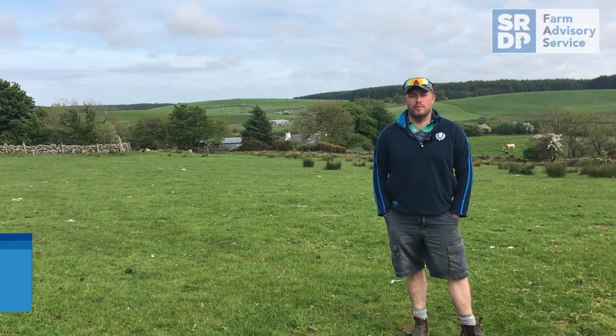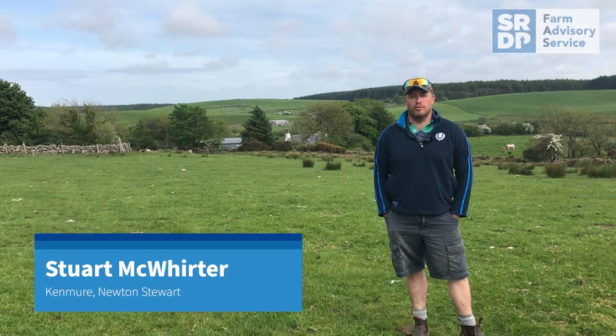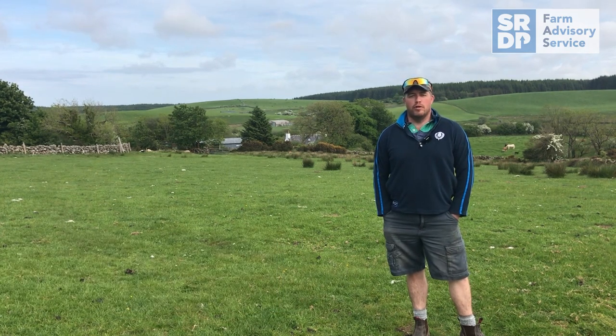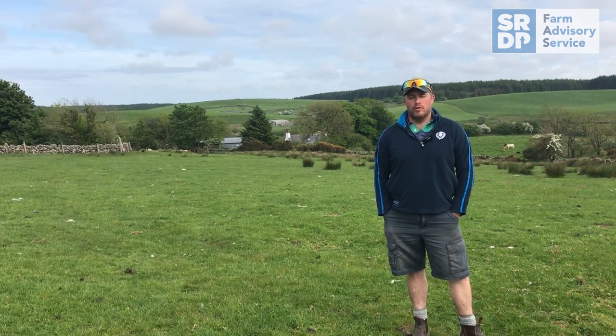Hello there, I'm Stuart McWhirter from Chemyear Farm down in South West Scotland near Newton-Stewart. I farm here with my mother and my brother in partnership in Chemyear and Kilvinnan.